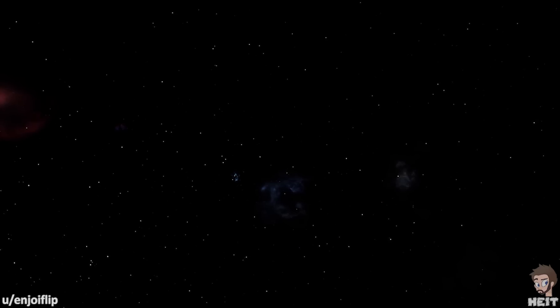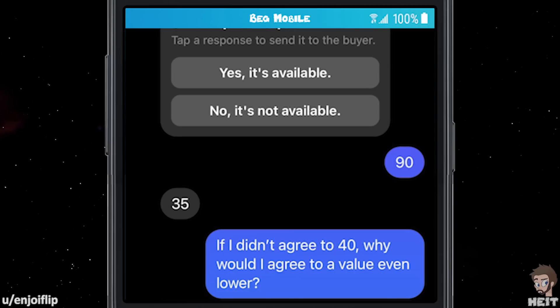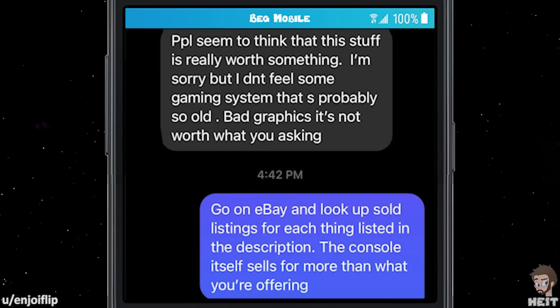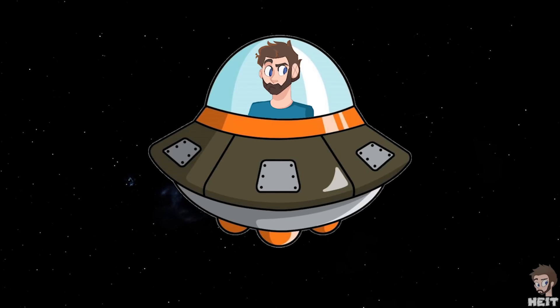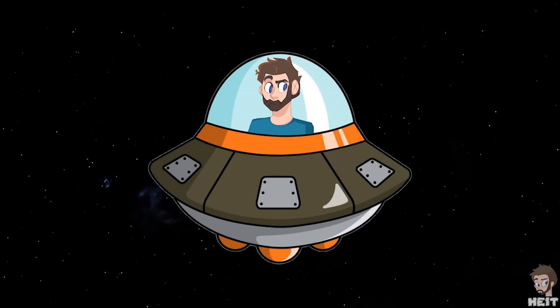This next one is from EnjoyFlip. '40.' '90.' '35.' If they didn't agree to 40, why would they agree to a value even lower? People seem to think this stuff is really worth something. 'I'm sorry, but I don't feel some gaming system that's probably so old with bad graphics is worth what you're asking.' 'Go on eBay and look up sold listings for each thing listed in the description. The console itself sells for more than what you're offering.' 'Sends pic. Foolish — you compare some stuff online. It's not the same, you greedy people.' How is it foolish to compare online to see what other people are paying for the like item? It's the same thing pawn shops do. Clearly, you don't value research.